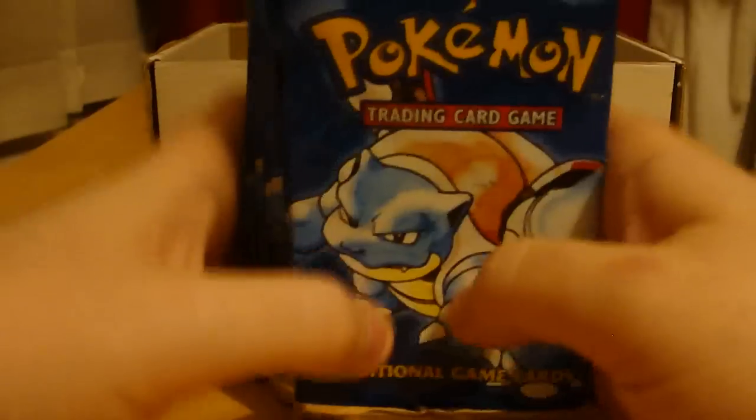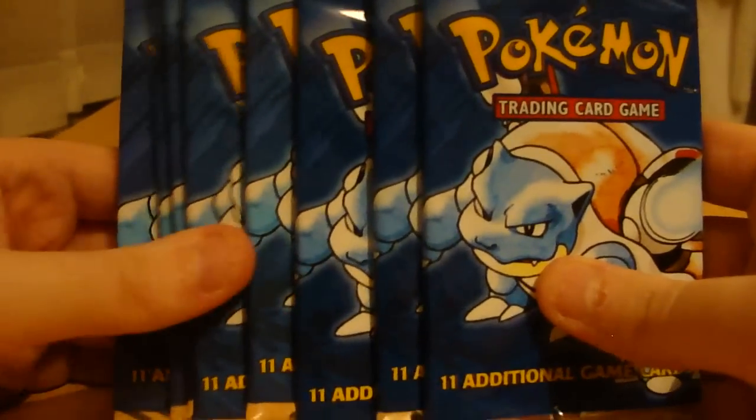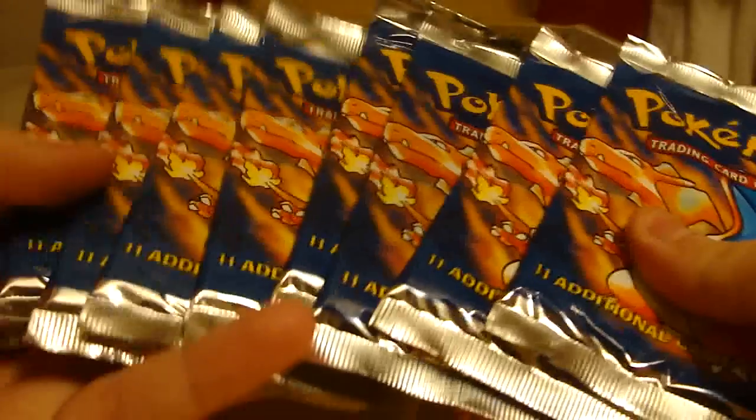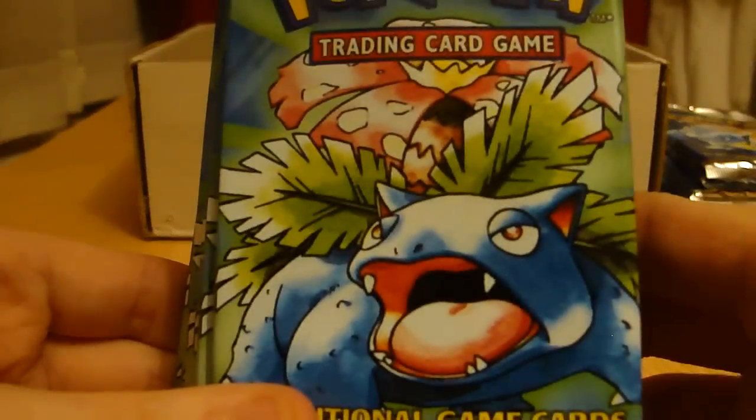I did purchase some Base Set booster packs from Poland — these were an absolute bargain. I paid I think £3 each for them, which was awesome. There were 36, I did keep some — I think it was about 24 — because I did open a couple. We've got loads of Blastoise, and I've got a load of Charizards, and then finally Venusaur — awesome stuff. These are the UK manufactured ones, not the American ones. I'm really happy about them because they're such a good price. They did come from Poland — some guy in Poland was selling them, as you can see by the postage stamp on the box here.